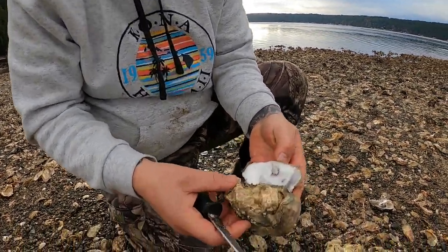You're just left with two shells. Then you got the little babies that are on the shells, and that's why they want you to go ahead and leave the shells on the beach so they can grow another oyster.